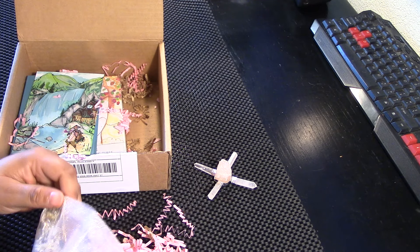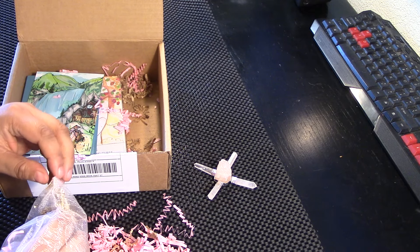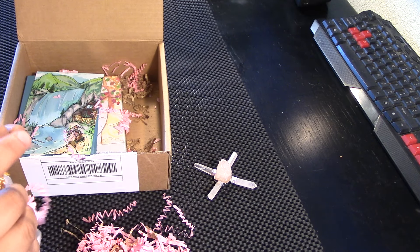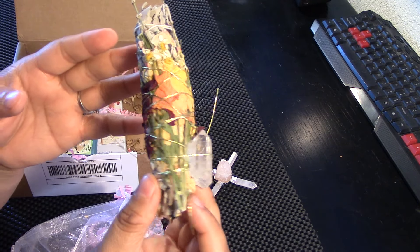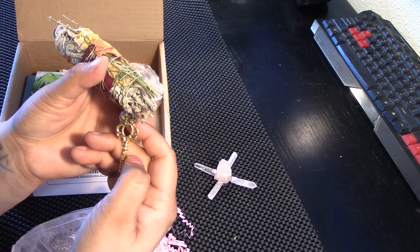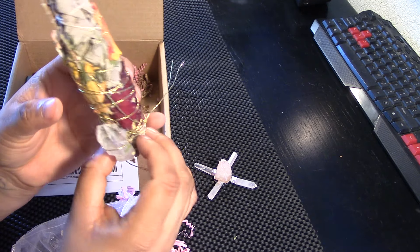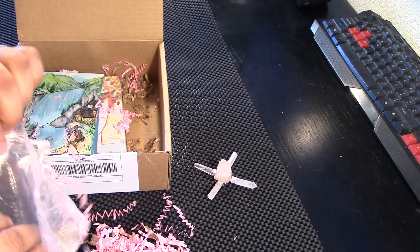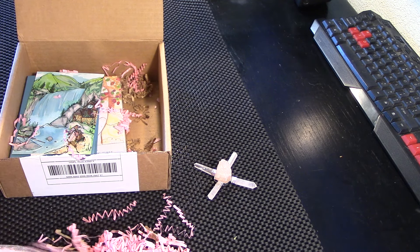I've got a beautiful smudge here. What a lovely touch. It's very, very pretty. I want to keep all the... It's got a lovely crystal here. It's got a sweet little key with a bumblebee. Very, very nice, I like it quite a lot. Smells delicious. I love sage. Very pretty.